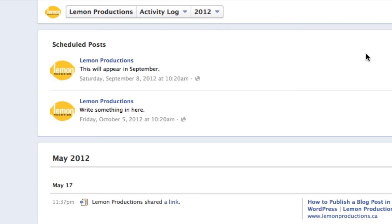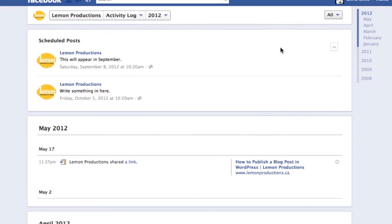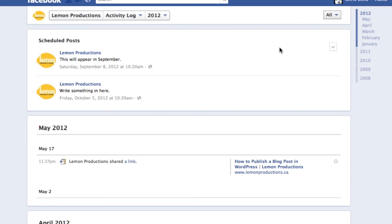Basically that's how you schedule a post to appear — and then it's done. You don't have to worry about it. You can have a sip of your favorite beverage and relax knowing that your post is going to be published. Thanks for watching.